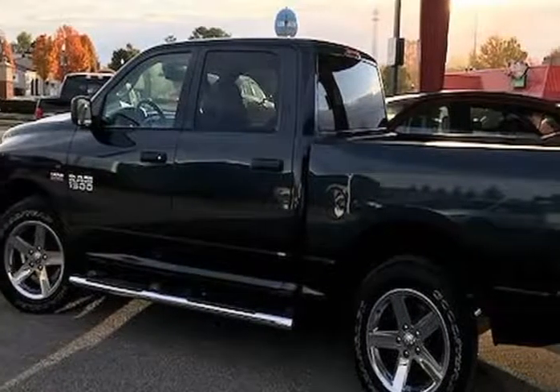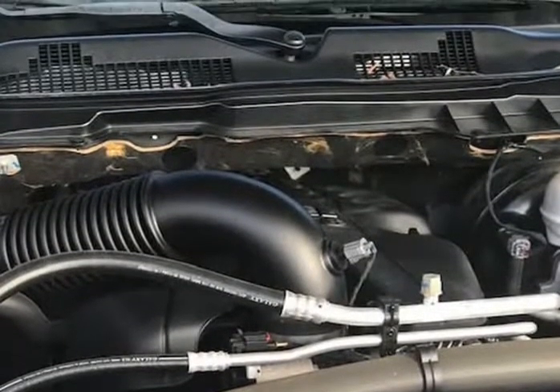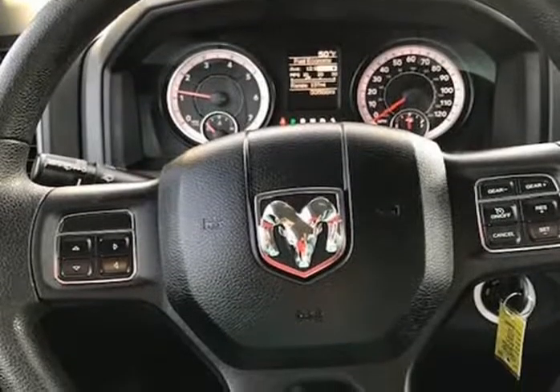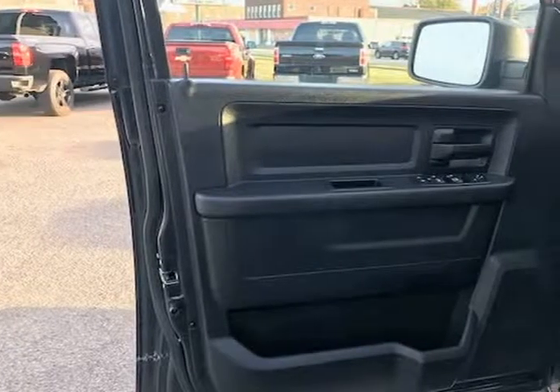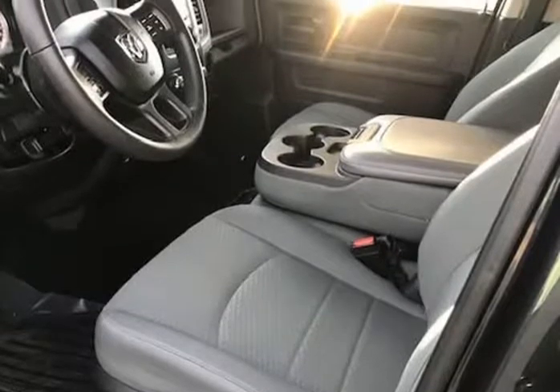Mechanically, this Ram 1500 runs and drives very nice. It starts right up, the pedal is smooth, accelerates and shifts nice, and it drives great at highway speeds — 65 to 70 miles per hour with no unusual noises — and it drives nice around town as well. It has the 3.6 liter engine, which not only gets great gas mileage but has proven very dependable over the years.